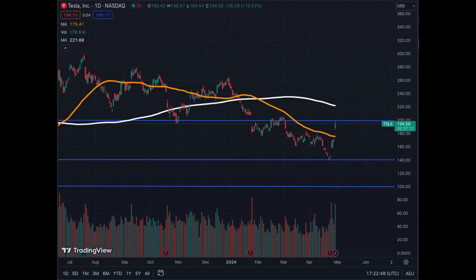For those who were able to accumulate below 200, congrats, because it could be an amazing entry price for Tesla. Now we have the resistance at 200, and we're getting the support of the MA50 on the daily, which is starting to turn. But we still have the resistance of the MA200 at around 220. Also to note: an increase in volume — very, very bullish. This is very good.